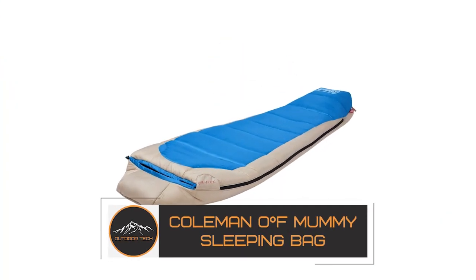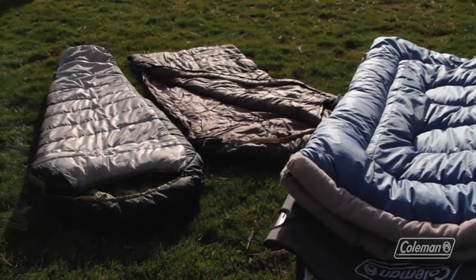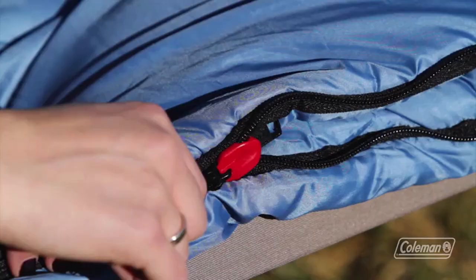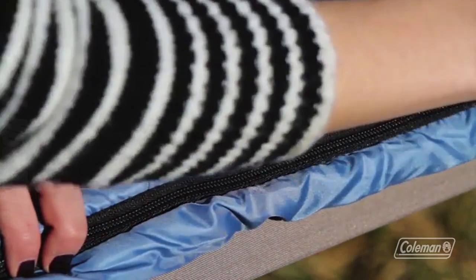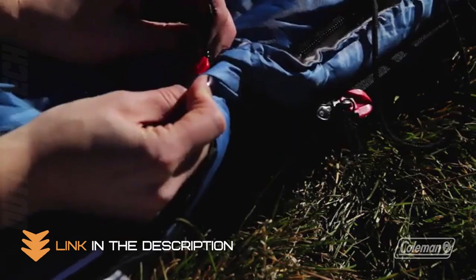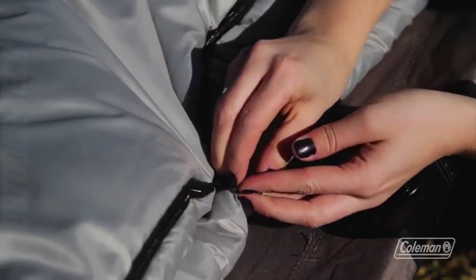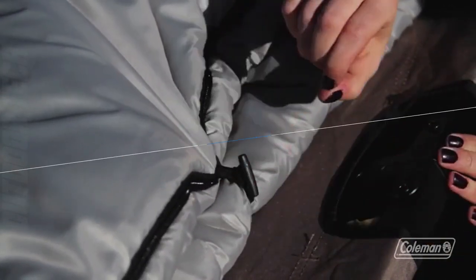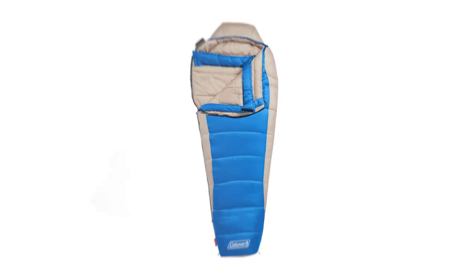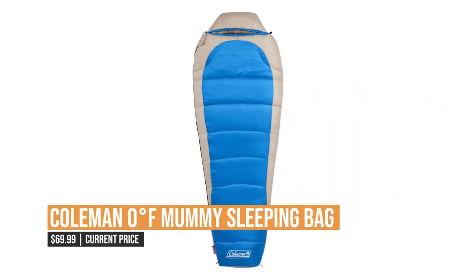Colman Zero Degree Fahrenheit Mummy Sleeping Bag. Is this sleeping bag that can keep you warm in even the coldest temperatures? Look no further than the Colman Zero Degree Fahrenheit Mummy Sleeping Bag. This sleeping bag is specifically designed to keep you warm in temperatures as low as zero degrees Fahrenheit, making it ideal for camping and other outdoor activities in cold weather. The Mummy Sleeping Bag is made with a quilted construction and a cozy polyester fill, and it also features a draft collar and zipper baffle to help prevent heat loss. Plus, the Colman Zero Degree Fahrenheit Mummy Sleeping Bag comes with a stuff sack for easy storage and transportation.